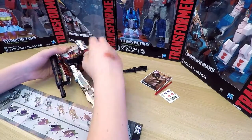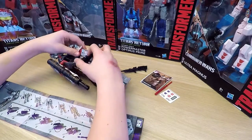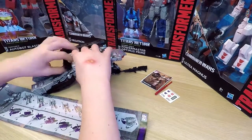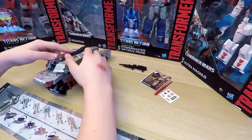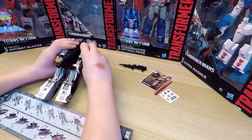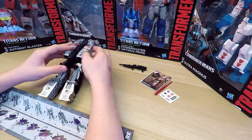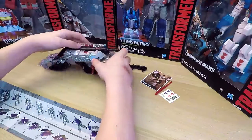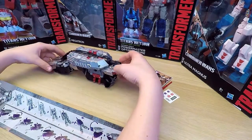Depending on what you're watching or reading, Megatron could transform into three different types of modes. In comics, it's a Walther P-38 handgun and a tank. In the movies, he could change into a jet. And if you look hard enough, sometimes even a T-Rex. Apparently, Hasbro decided to choose a more traditional mode, but I think it'd be pretty cool to see him turn into a jet as well.